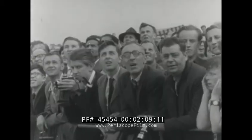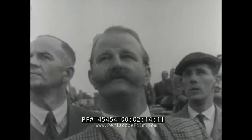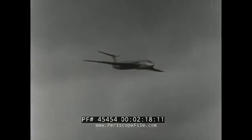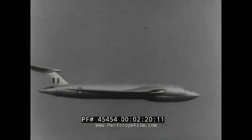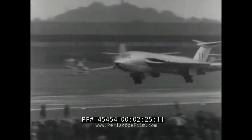Attention now for the military section. The Handley Page Victor is a crescent-winged bomber in production for the RAF. The Victor B-1 is powered by four Armstrong Siddeley Sapphire jets and has immense striking power.